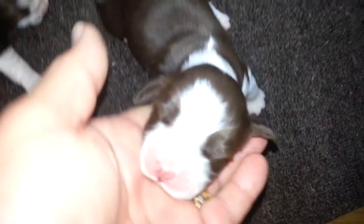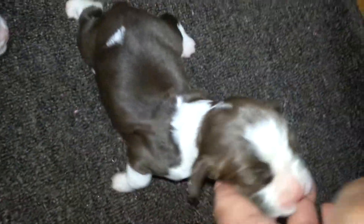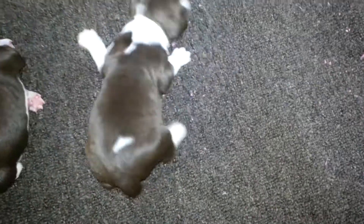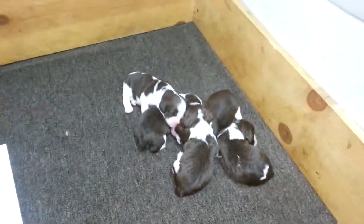And here's puppy number four. These are the four females that we have. And there's a bunch of males over there.